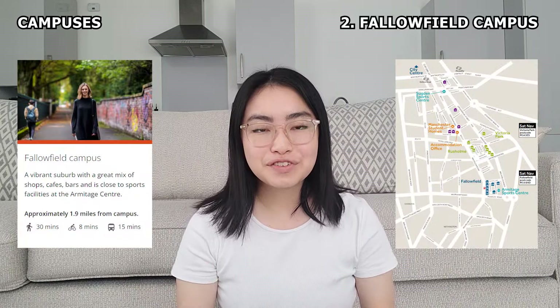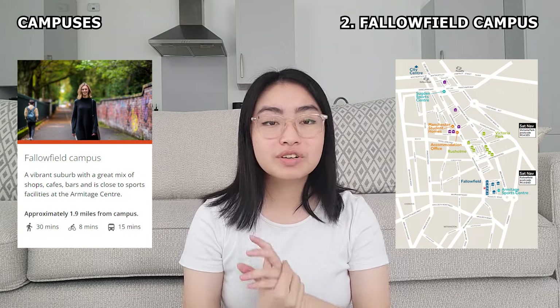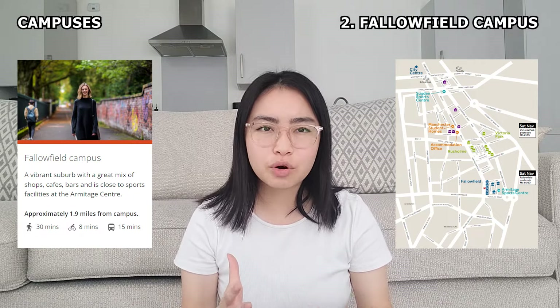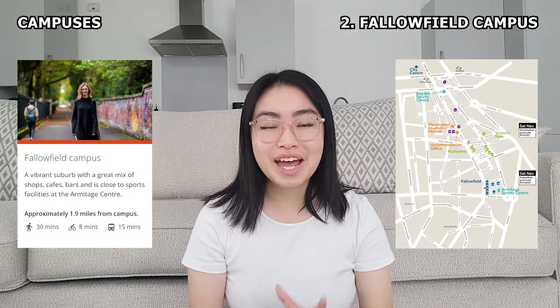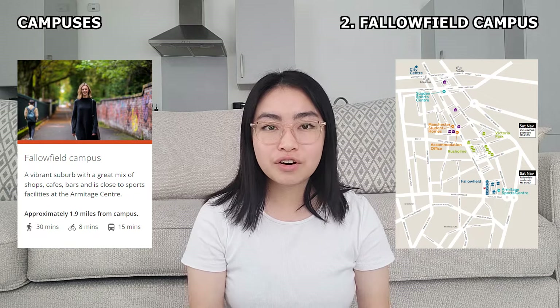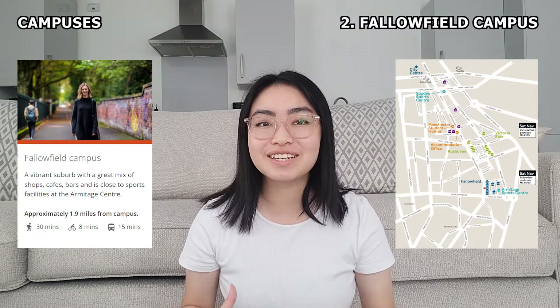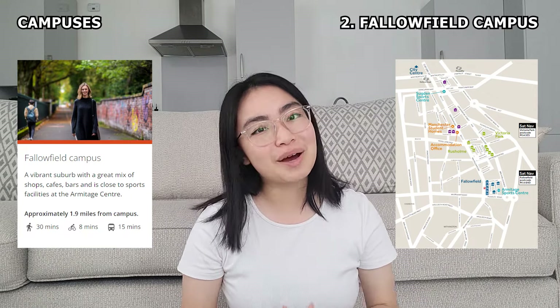Next up, the Fallowfield Campus. It is around 2.5 kilometres to the south of the City Campus and it is residential and suburban, so if that's what you're looking for in your university life, it might be the campus of choice for you. The main sports centre of the University of Manchester, the Armitage Sports Centre, is also located in Fallowfield Campus, so if you're a sports lover, you know which campus to pick.